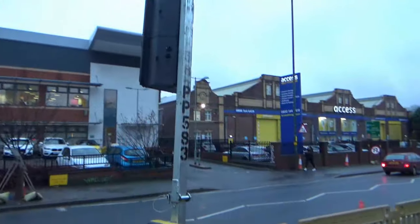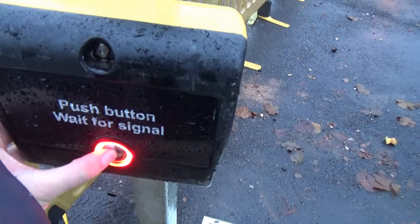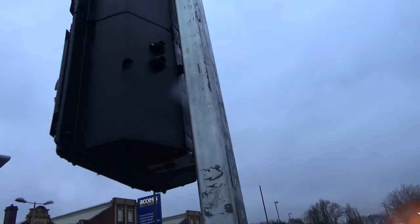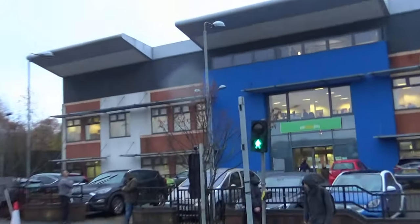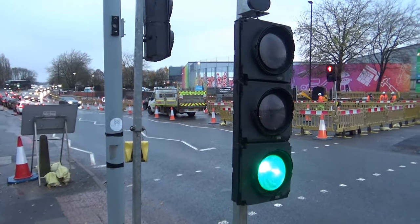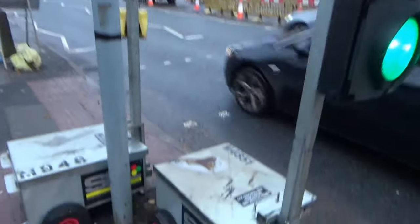Something else interesting - SRI Temporary Light, Pelican Crossing. Well, they're actually Peak Signals. I think they make all these SRI units. That was a red and green man. Yes, they are made by Peak Signals actually.